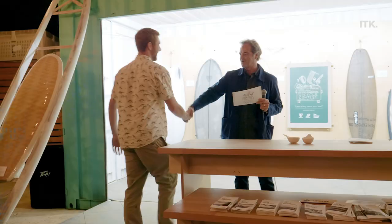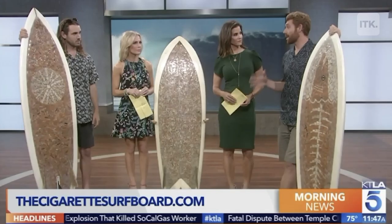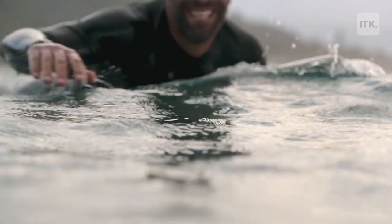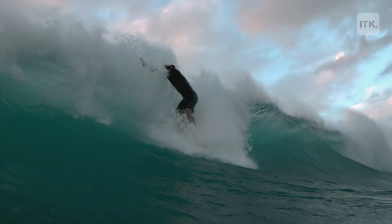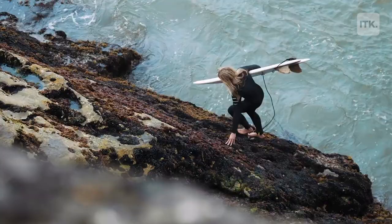We entered the Ciggy board and it ended up taking first place at the contest, and news of it went pretty viral. Everyone's got their own individual reaction to the board. We've got messages like 'hey, I've got 20,000 cigarette butts in Australia, I'm ready to send you.' I've had other people say 'I quit smoking because I saw this board.' So you take this negative thing that came from the beach and turn it into a positive thing that's back at the beach.